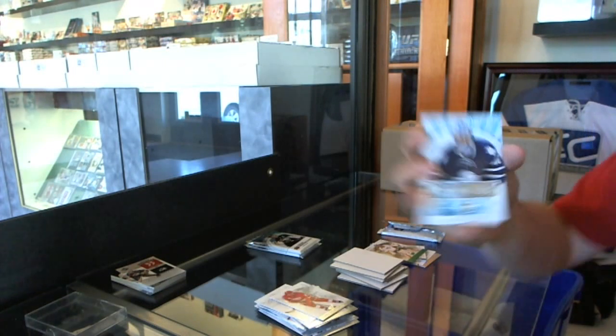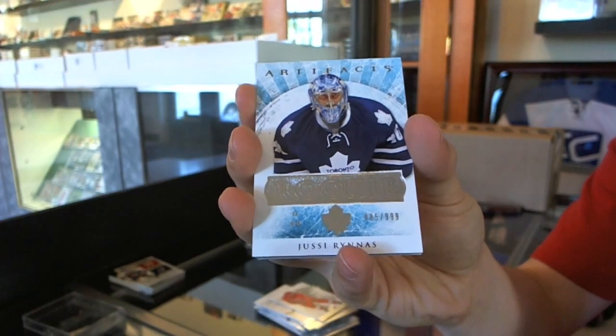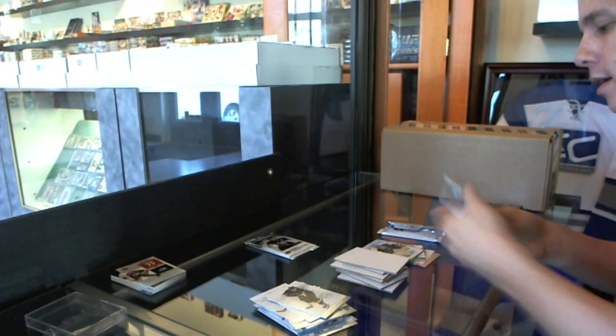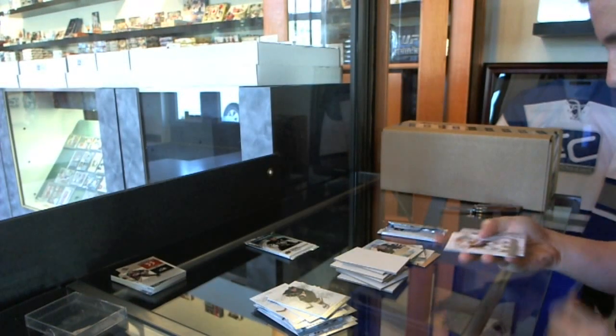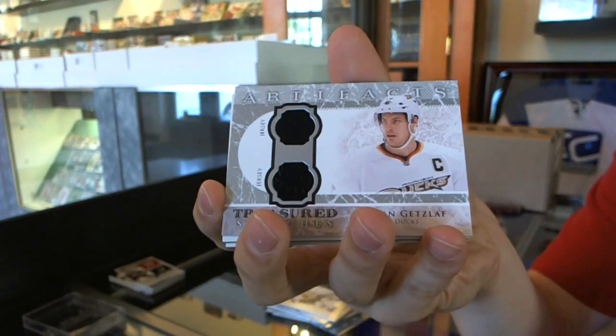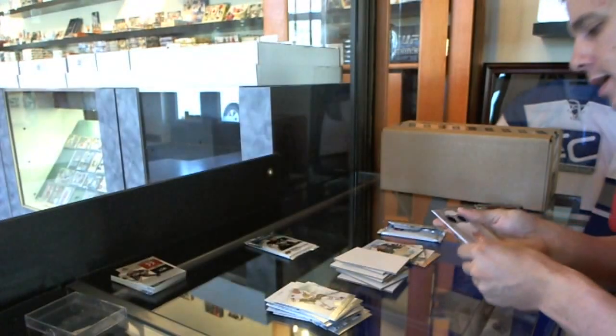We've got a rookie to 999, UC Runis. We've got a treasured swatches, Ryan Getzlaff.